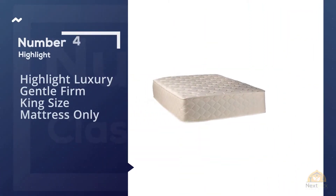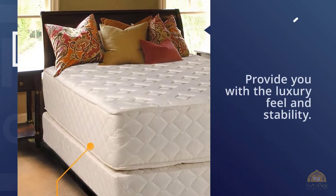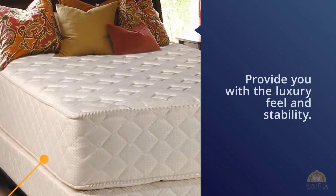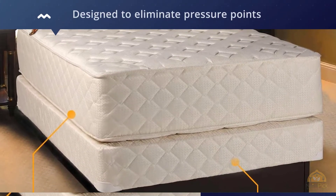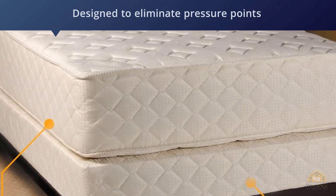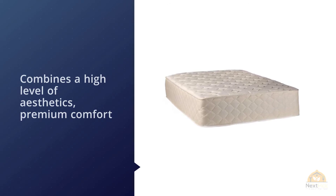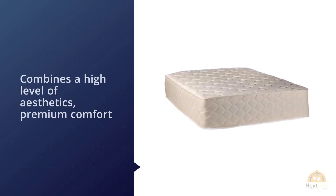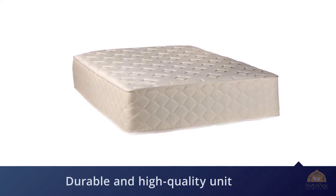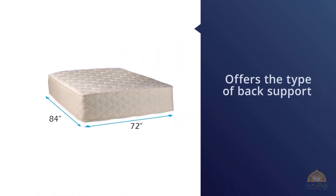Number 4. Highlight Luxury Gentle Firm King Size Mattress Only. Comfort is one of the main features when it comes to choosing the appropriate mattress. However, not every bed will provide you with a luxury feel and stability. For that reason, Dream Solution USA combines a high level of aesthetics, premium comfort, and orthopedic support. It is designed to eliminate pressure points and allows the natural posture of the body. Even though this is a durable and high-quality unit, please note that information on the warranty is not available — for further insight, you'll have to contact the manufacturer. The Dream Solutions is 12 inches high and it offers the type of back support you actually need.